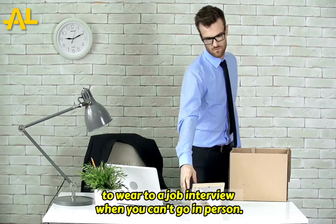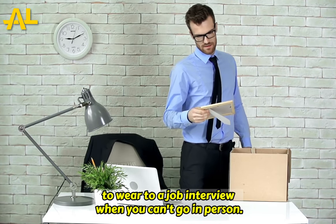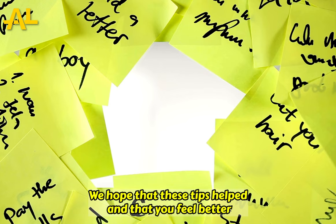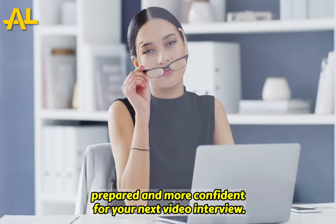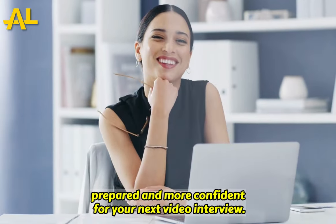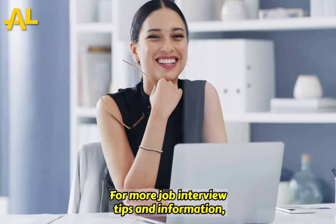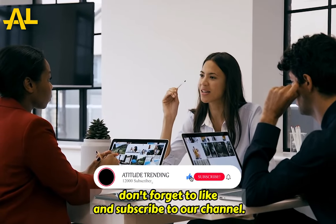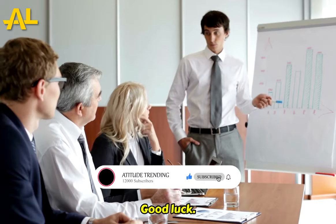Thank you for watching our video about what to wear to a job interview when you can't go in person. We hope that these tips helped and that you feel better prepared and more confident for your next video interview. For more job interview tips and information, don't forget to like and subscribe to our channel. Good luck!